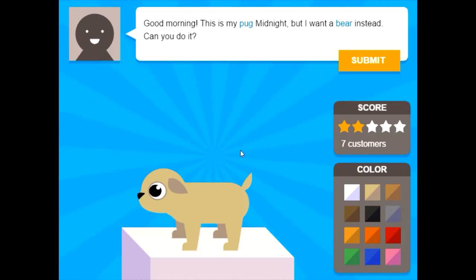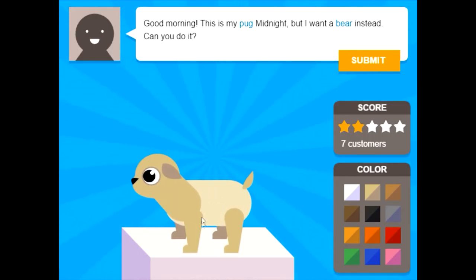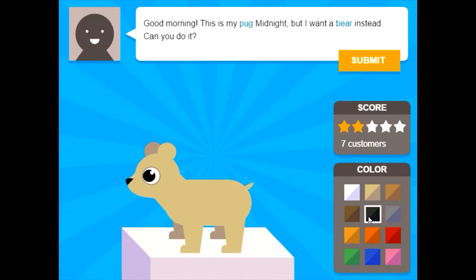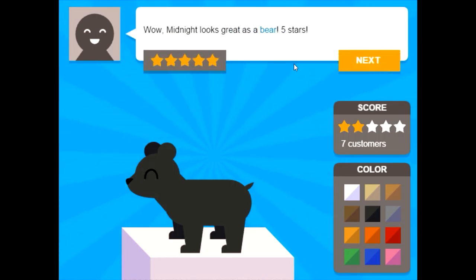Good morning. This is my pug Midnight, but I want a bear instead — can you do it? A little bear named Midnight — I'll make it a black bear just for you. So, bear. Kind of pug-like, but we're going to need a stubbier tail and round ears. There we go — that's adorable. There's your little bear. Five stars! Midnight — black bear. Rawr!